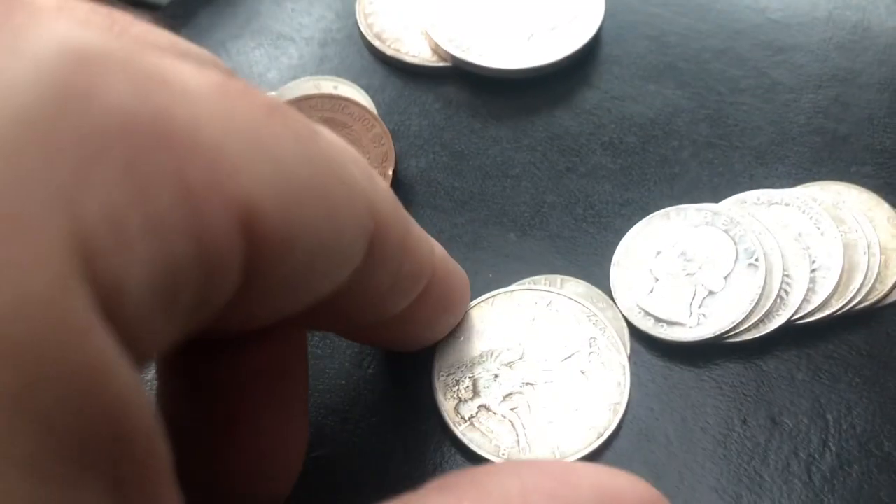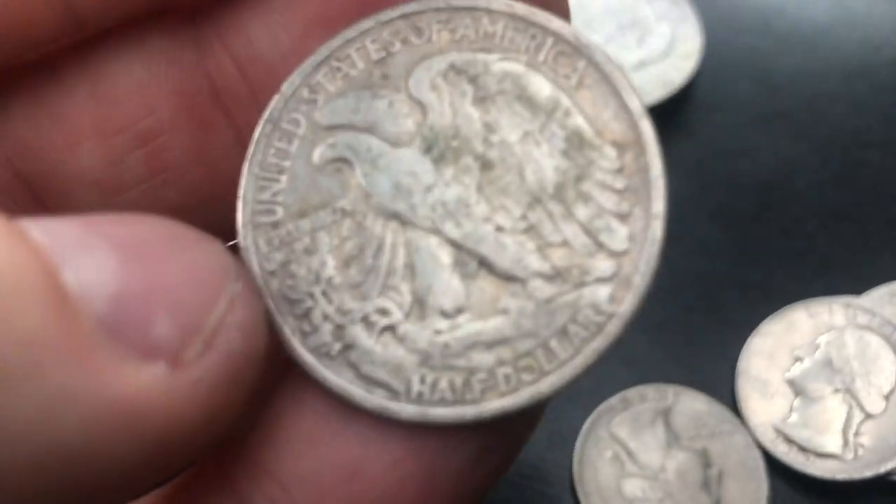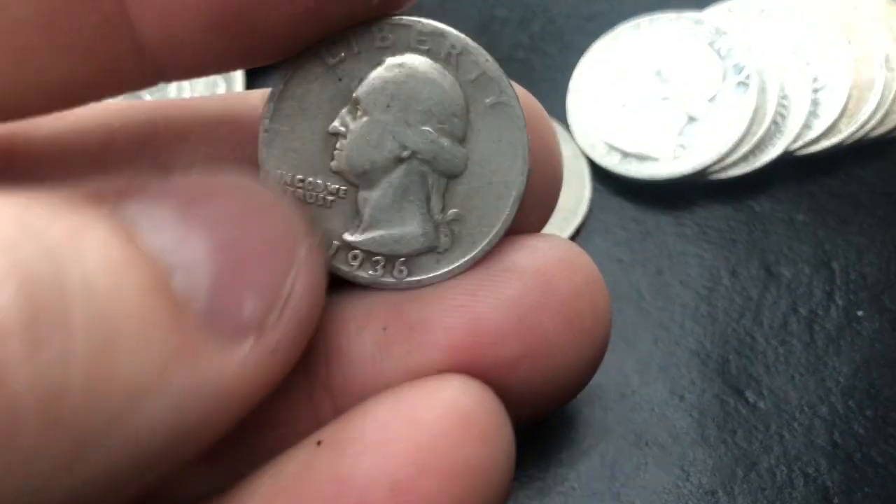We've got a Walking Liberty half dollar — I did see this one, that's why I bought it. It's a 1937 Philadelphia. Now let's take a look at these quarters.